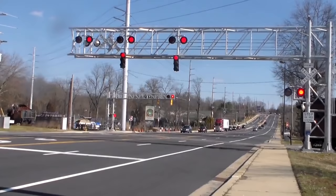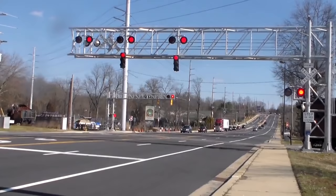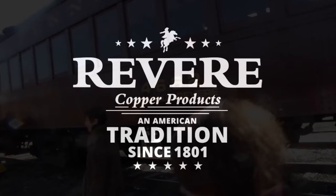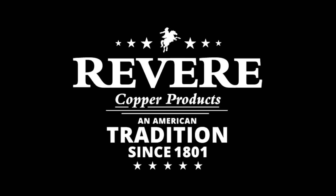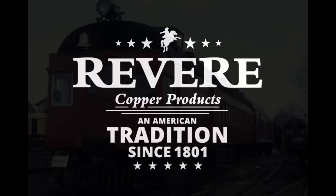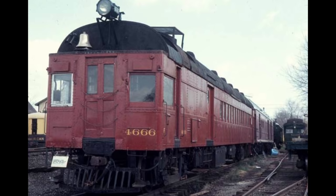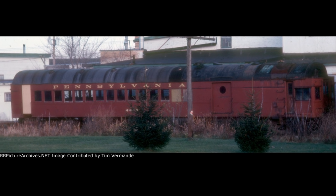Three Pennsylvania Railroad Doodlebugs survive today, with two in operational condition. Car 4662, a 1928 OEG-350 built by J.G. Brill, operates on occasion on the Wilmington and Western Railroad in Wilmington, Delaware — it earned the nickname 'The Paul Revere' on June 7, 1990, when a company called Revere Copper and Brass gave a large grant to restore it. Car 4666, another J.G. Brill car from 1930 classed as an OEG-415, currently resides at the Allentown and Auburn Railroad in Topton, Pennsylvania, and as of late 2020 is getting its roof replaced. Car 4668, yet another J.G. Brill build from 1930 classed as an OEG-415, was sold and stored at the Illinois Railroad Museum in Union, Illinois, and was later sold to Clint Jones. None of the EMC-built cars similar to 4648 unfortunately survived.